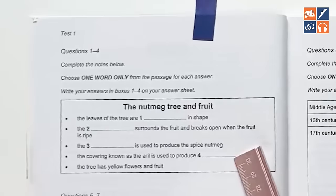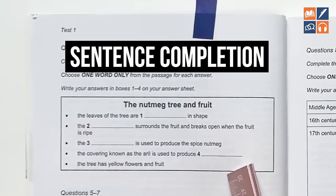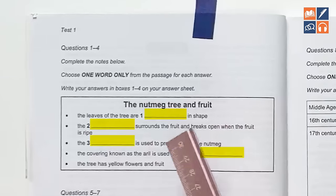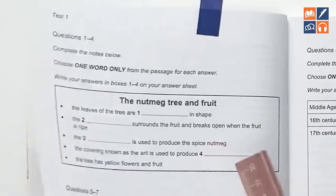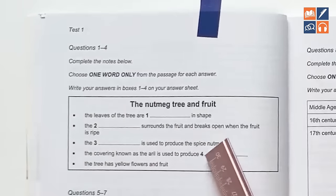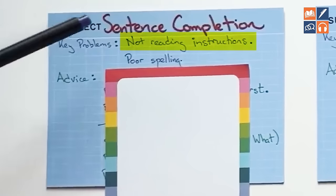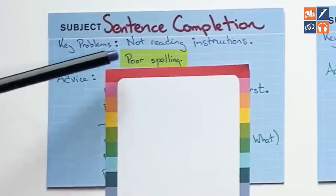So this is an example of a sentence completion question. For sentence completion, you will have sentences — they will be incomplete and you need to complete them with a word or words from the text. You would be looking at the text and then completing the sentences with words from the text. The two key problems are not reading the instructions, especially about the number of words, and poor spelling.